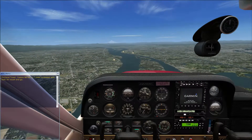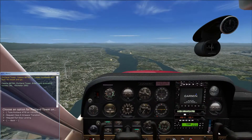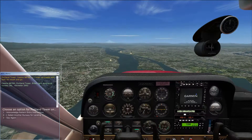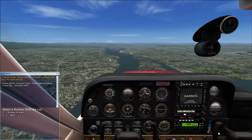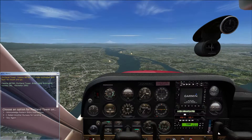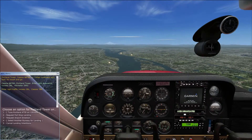It will speak and then come up with options again for you to respond to. You acknowledge what it's said and repeat it back. You acknowledge the pattern entry instructions, or you can select another runway for landing — in this case the other option is runway 28R, which will always be the parallel runway.